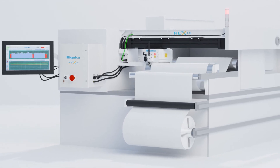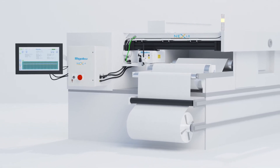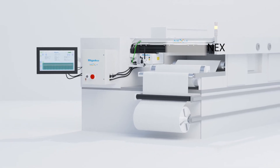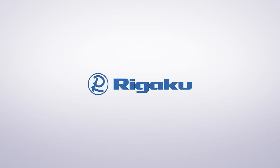NexLS gives users the ability to monitor their process real-time, from start to finish. NexLS — the control you need. Rigaku.